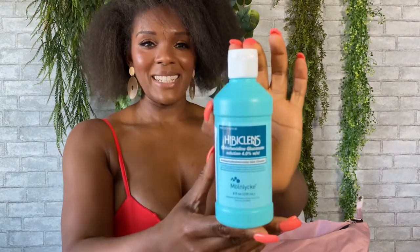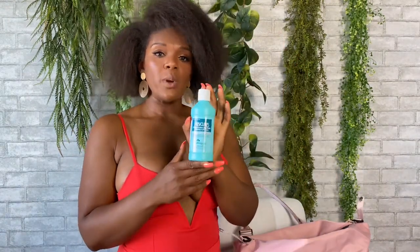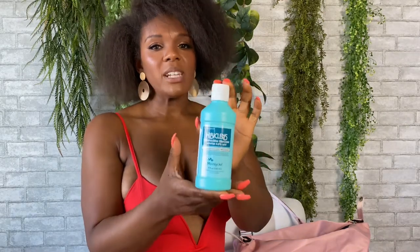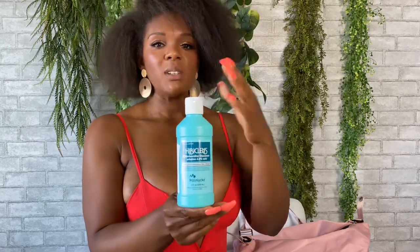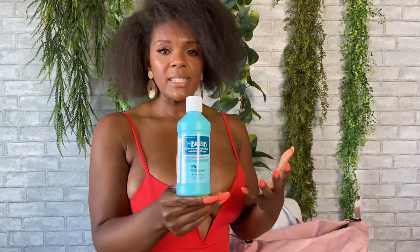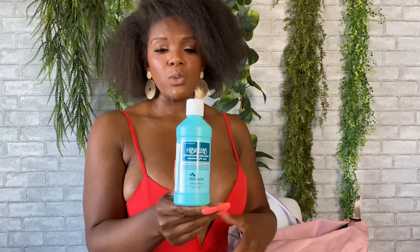Extra strength Tylenol will also be in your kit. Your doctor will give you pain medicine but sometimes you might need a little extra, and the doctor has already approved you to take Tylenol, so they'll be stacked in your kit. An antiseptic skin cleanser — your doctor may tell you to wash with this a week or a few days before your surgery. Your kit will have it in there, and I used it after my surgery instead of regular soap, because regular soap sometimes has perfumes or other things you don't want getting inside any of your wounds.